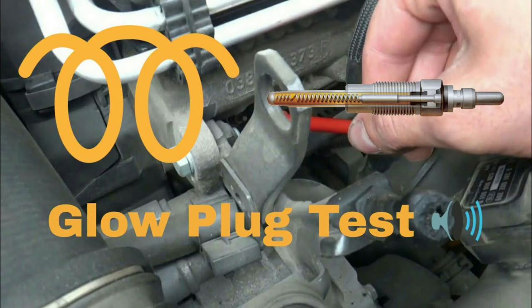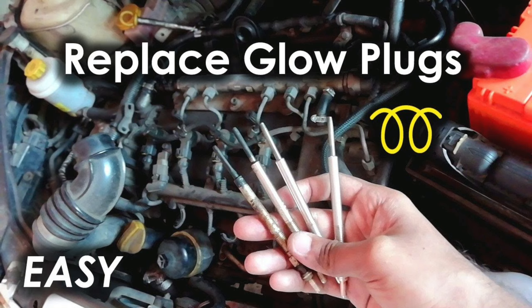The system typically makes the driver wait around 10 seconds while the plugs warm up the engine. Once the correct temperature has been achieved, the computer will then let the driver start the engine.